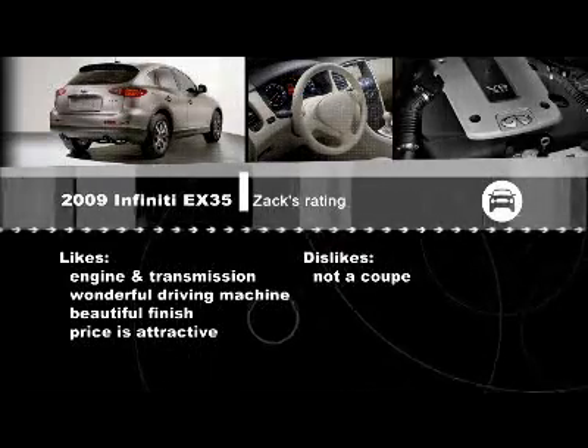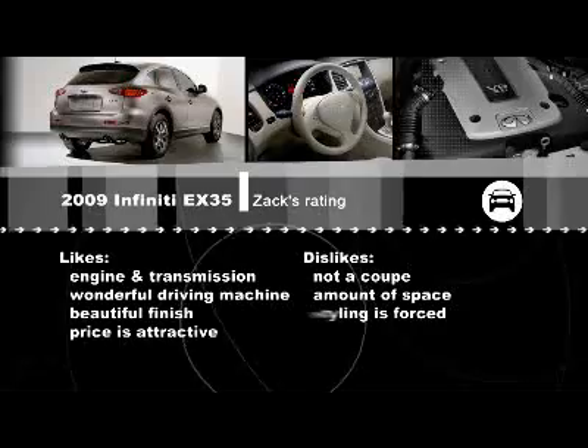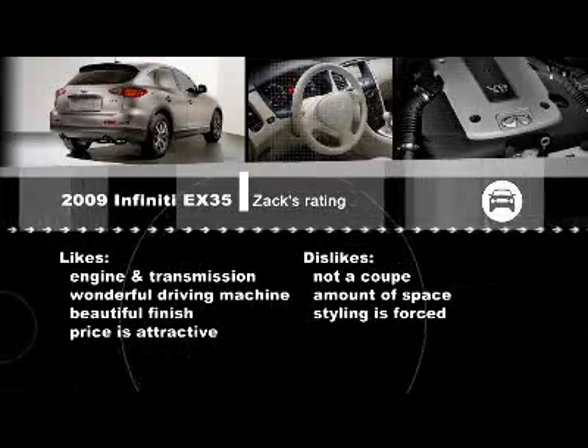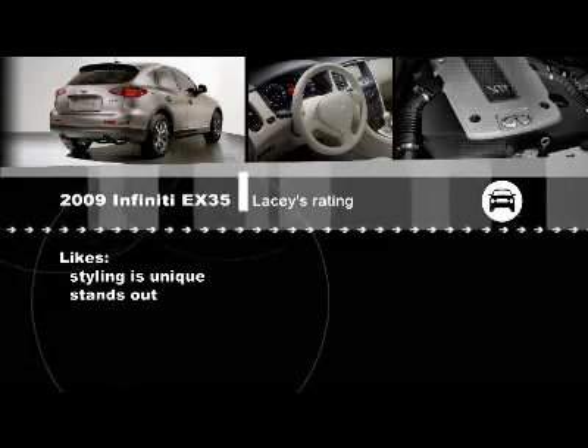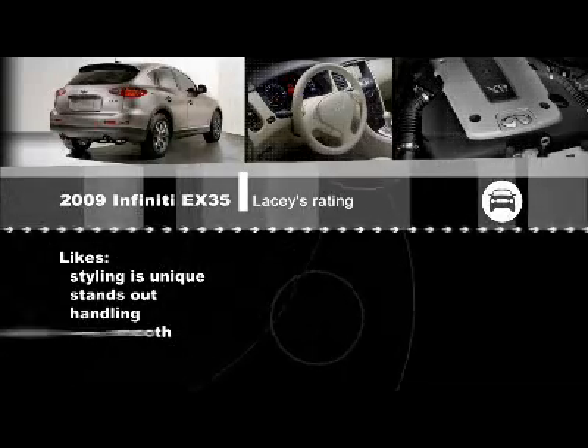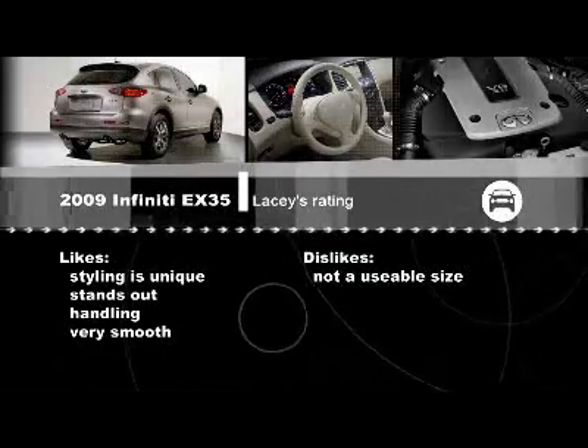On the downside — a coupe? Who are they kidding? It's not a coupe; it's a four-door crossover with a hatch on the back. There's also the space issue we've already touched on. And for me, styling misses the mark — it looks a little forced, trying too hard to look like the bigger FX. I disagree — I really like this styling. It's very unique and stands out. I love the handling and how smooth it is; you can really tell you're driving a luxury vehicle. But a big turnoff for me is the size — it's just not very usable or functional space. They've called it a luxury personal coupe because it'll probably sell a lot better than 'G35 Station Wagon.'